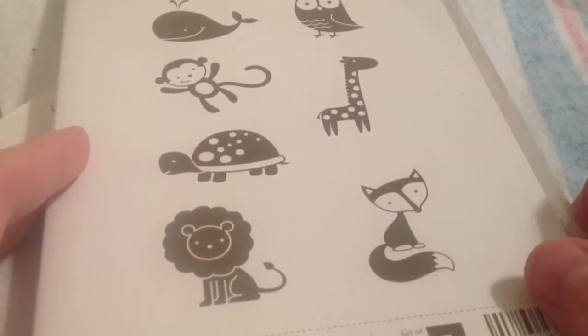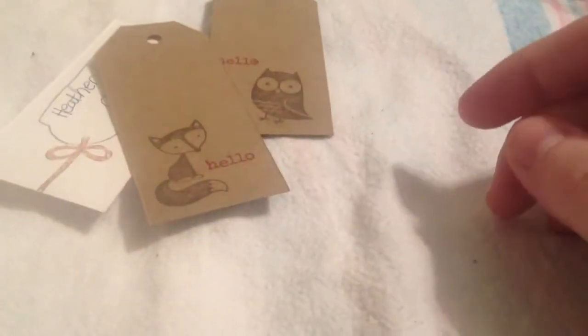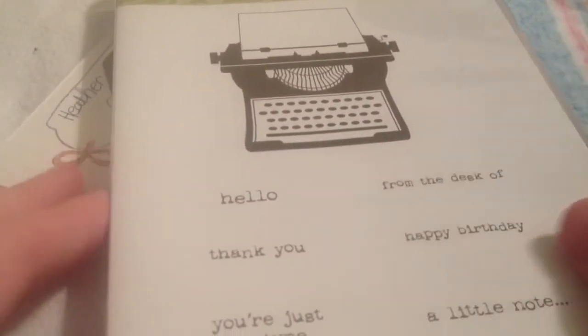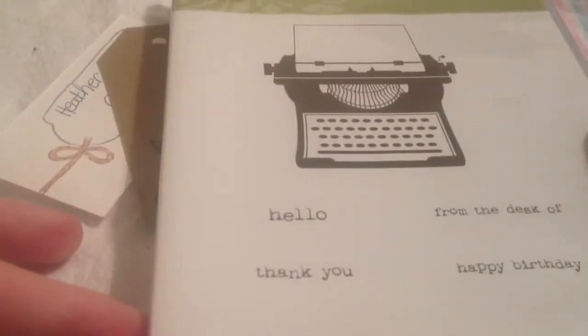I may need to leave this one out within easy reach so I'll reach for it more. The hello on both tags is from this Stampin' Up stamp set, You're Just My Type, which is also one I don't use near enough but it's really cute. It comes with all the little sayings that go in the typewriter.